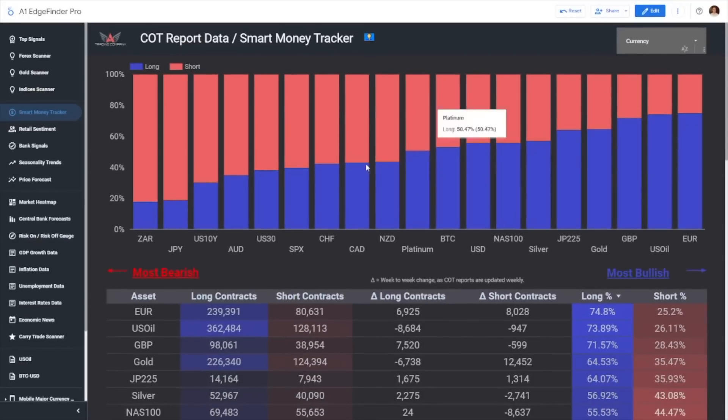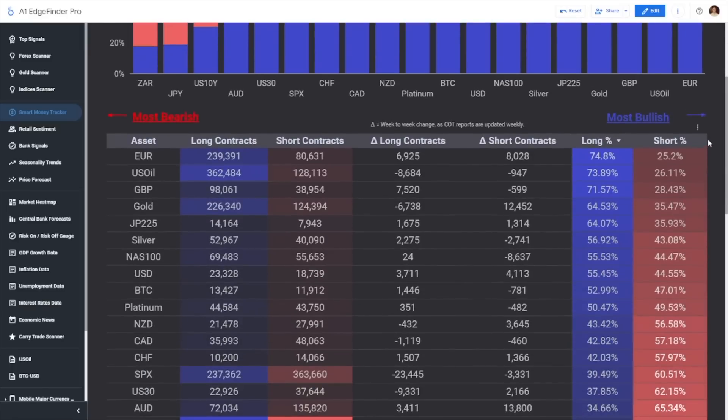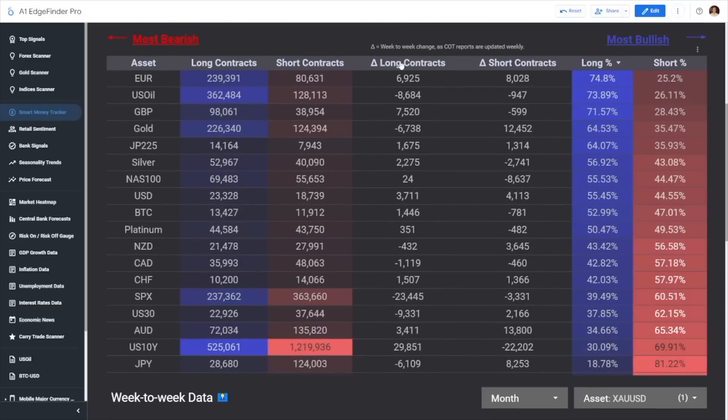I've pulled up the EdgeFinder here and we're taking a look at the Commitment of Traders data. What you'll notice is that gold is pretty heftily long-biased in terms of what institutional trader positioning looks like — 64.5% of positioning is long. So you might say they're buying this dip as the market goes down, maybe we should be buying gold. Well, hold your horses for a second. Let's take a look at this second section of the page, which is really important. This table shows the Commitment of Traders data broken down, and it shows the most recent change — how things have changed week to week.